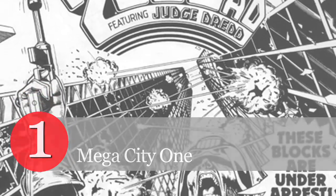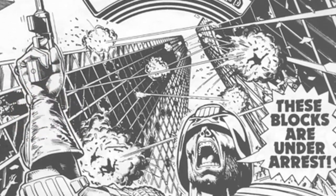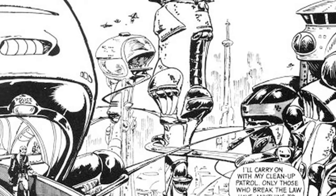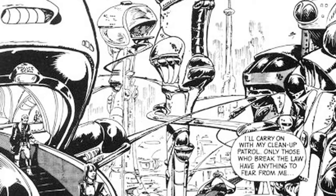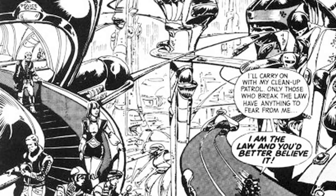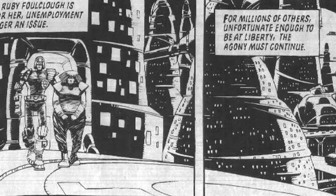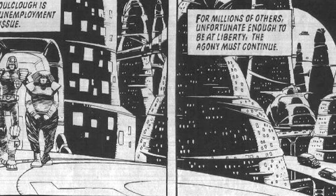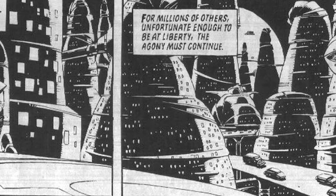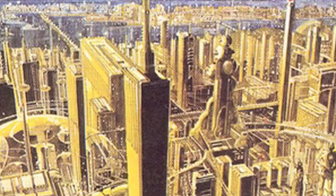Mega City One, which features in the story Judge Dredd in the British weekly comic 2000AD, is the ultimate comic book city. It's bigger, badder, and more spectacular than its rivals. Its underlying design principle is simple: exaggeration. Created by writers Pat Mills and John Wagner, and artist Carlos Ezquerra, the city's original aesthetic of soaring organic architecture has parallels with the experimental concrete structures of Eero Saarinen and the motorway networks that transformed British cities in the 60s and 70s.